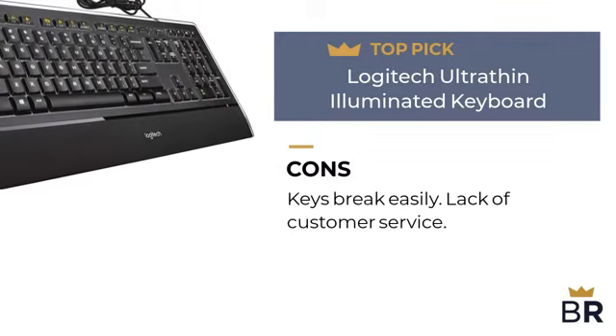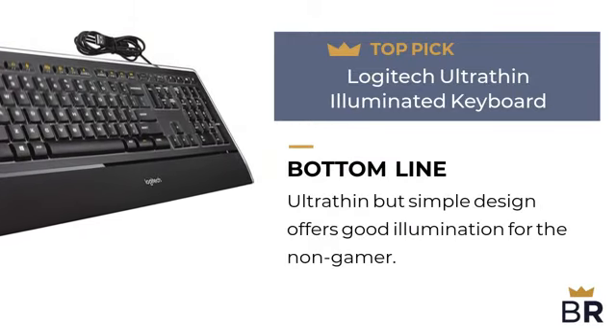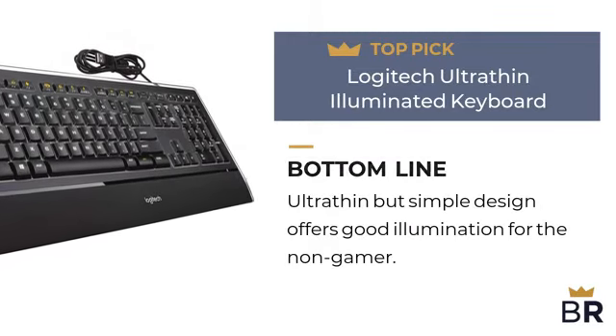Here are the cons: keys break easily, and lack of customer service. The Best Reviews bottom line: ultrathin but simple design offers good illumination options for the non-gamer.